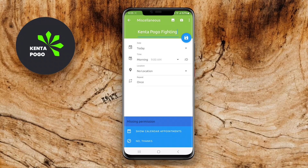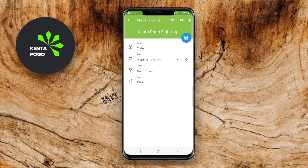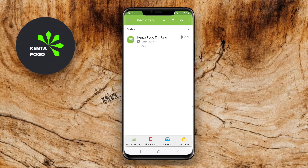COEL Reminder features a clean and user-friendly interface, allowing for quick access and easy navigation. Additionally, it offers widgets for your home screen, enabling you to view and manage reminders at a glance.